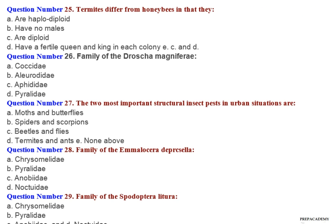Question number 25: Termites differ from honeybees in that they — A. Are haplodiploid. B. Have no males. C. Are diploid. D. Have a fertile queen and king in each colony. E. C and D.